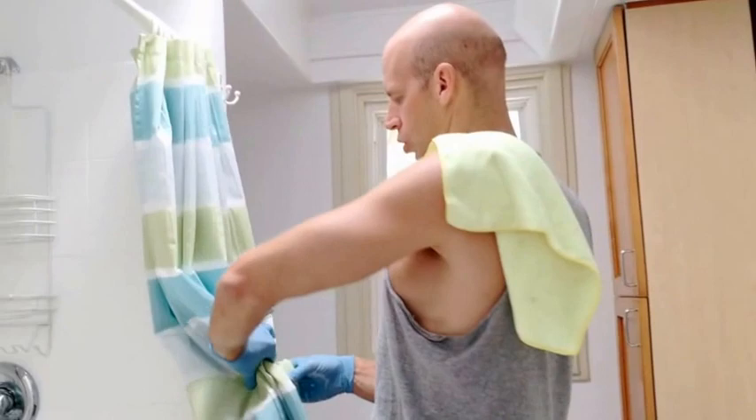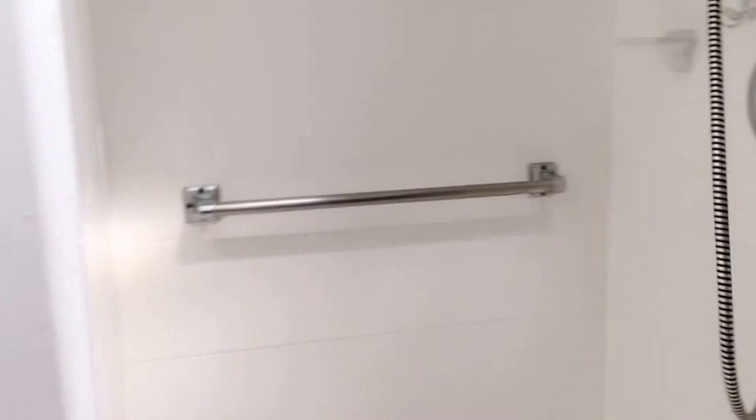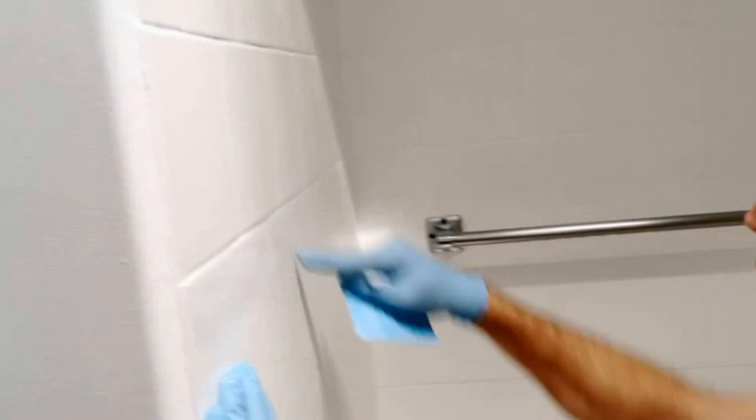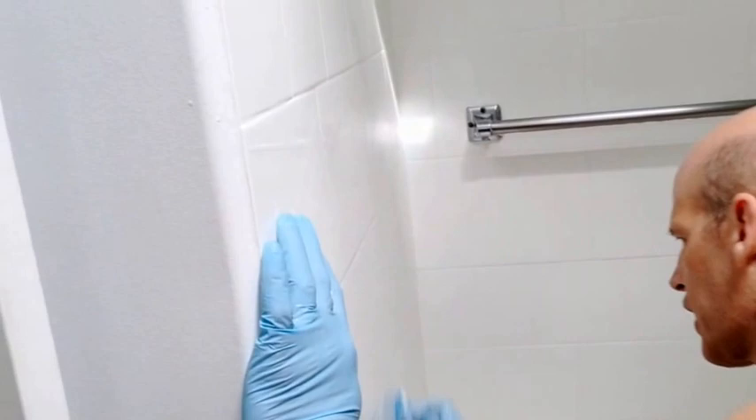If you notice the curtain is dirty, take it out and put it in the wash. Push it aside, then turn on the water and spray water all over the shower walls. Get the blue scrub pad side and clean from top all the way down on all three sides, especially the corners — get any mildew buildup.